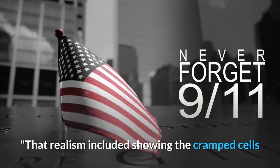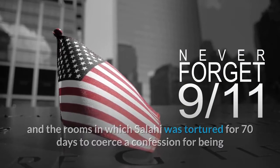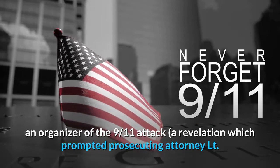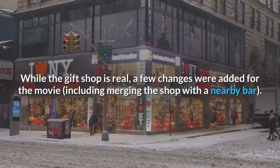That realism included showing the cramped cells and the rooms in which Salahi was tortured for 70 days to coerce a confession for being an organizer of the 9/11 attack — a revelation which prompted prosecuting attorney Lt. Col. Stewart Couch, played by Cumberbatch, to step down.